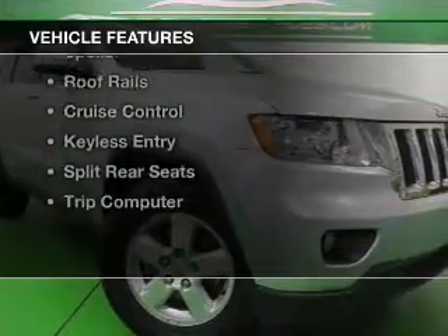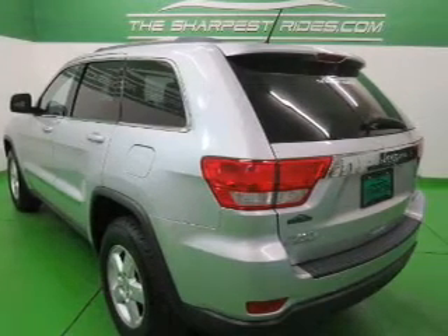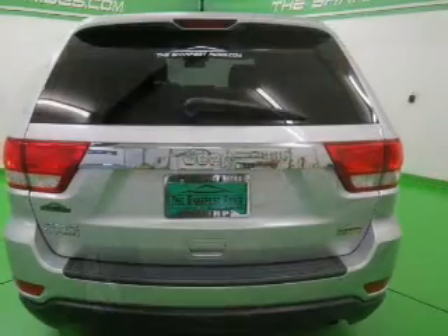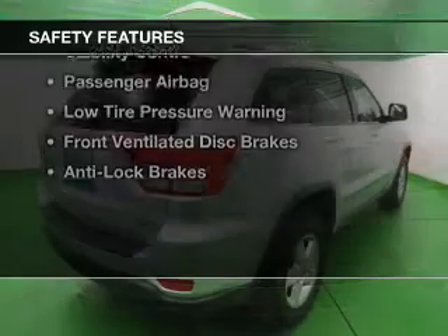The features include Sirius XM satellite radio, digital audio input, dual temperature controls, tilt-and-telescopic steering wheel, a spoiler, roof rails, cruise control, keyless entry, split rear seats, and a trip computer.